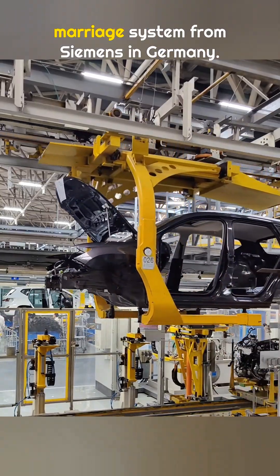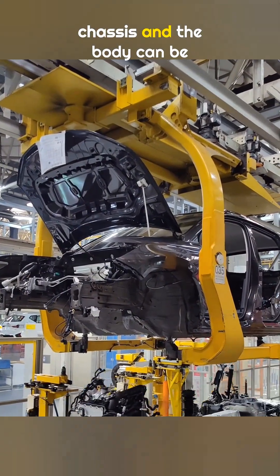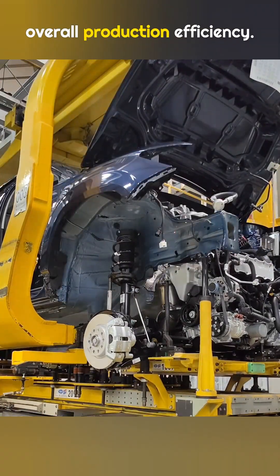This is the most advanced chassis marriage system from Siemens in Germany. The big advantage is that the chassis and the body can be built at the same time on different production lines, which greatly boosts overall production efficiency.